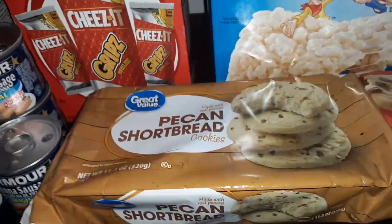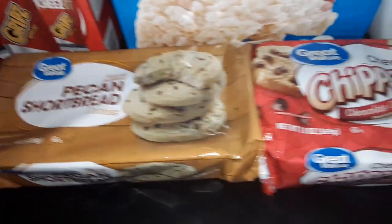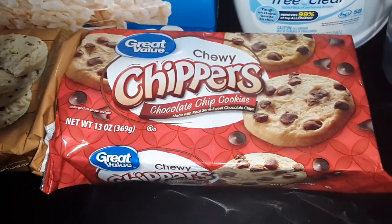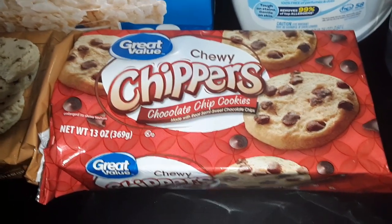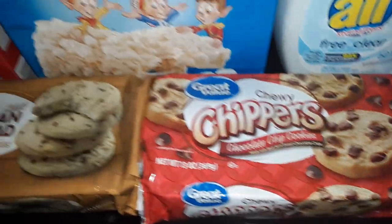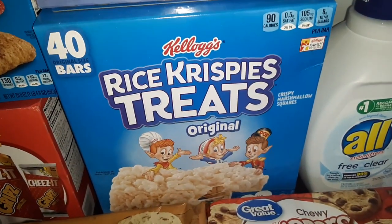A pack of the Great Value Pecan Shortbread Cookies, one package of the Great Value Chewy Chocolate Chip Cookies, and a 40-count box of Kellogg's Rice Krispie Treats.